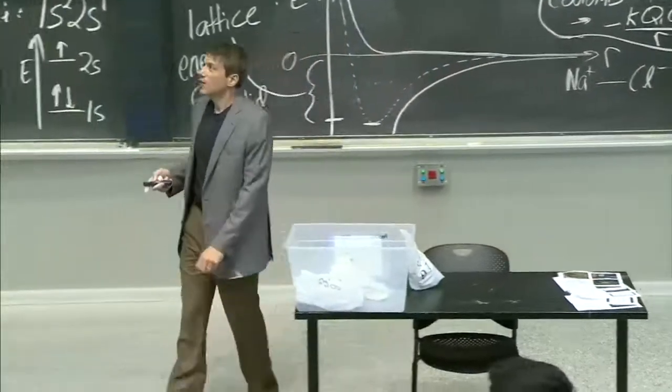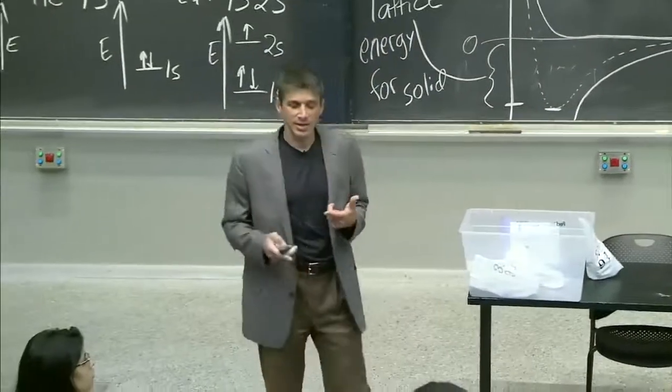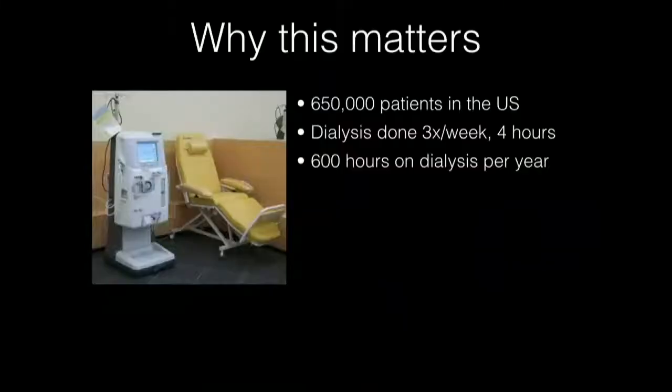Why does this matter? I'm going to give you an example in hemodialysis. Hemodialysis is something that people have to go into a hospital for — people whose kidneys don't clean their blood efficiently or enough. 650,000 patients have to have their blood cleaned by a machine, literally four hours three times a week. It devastates their weekly schedule. And if you could make this portable, you would change lives in a really big way.